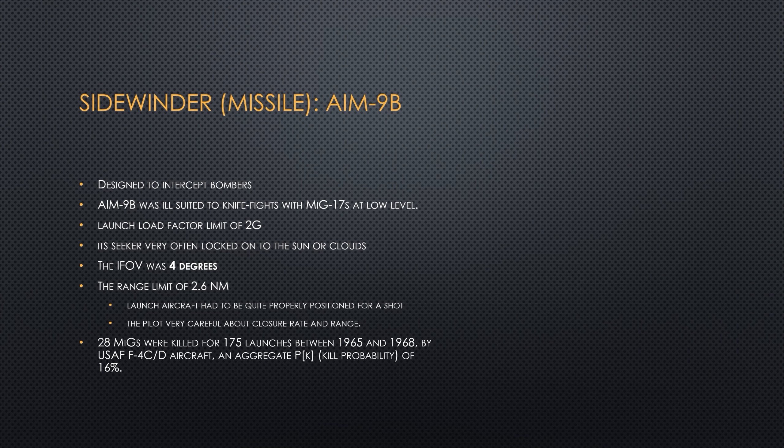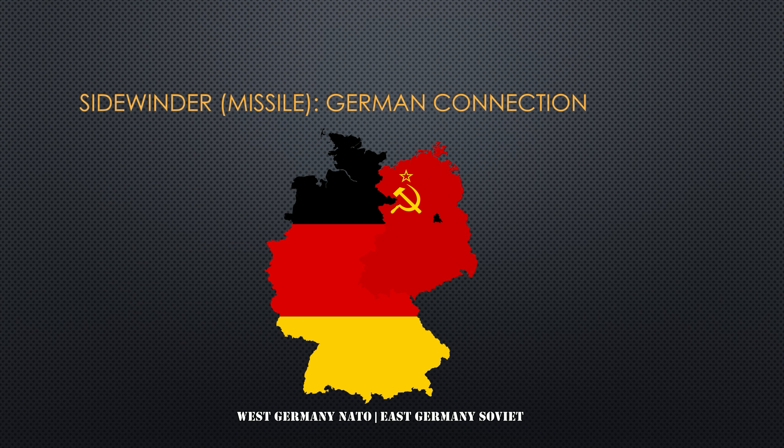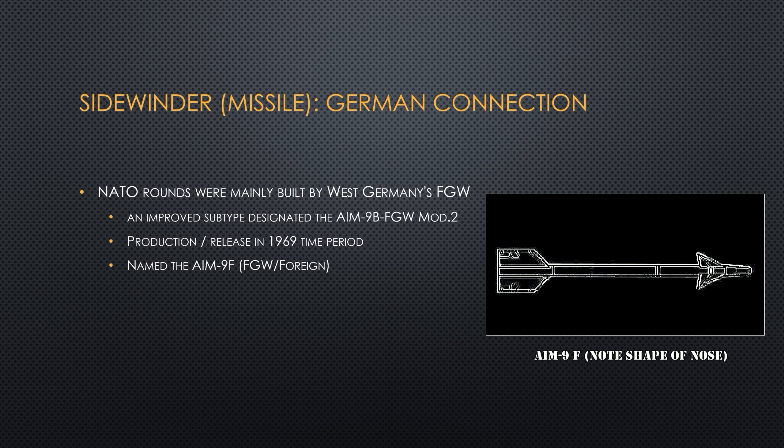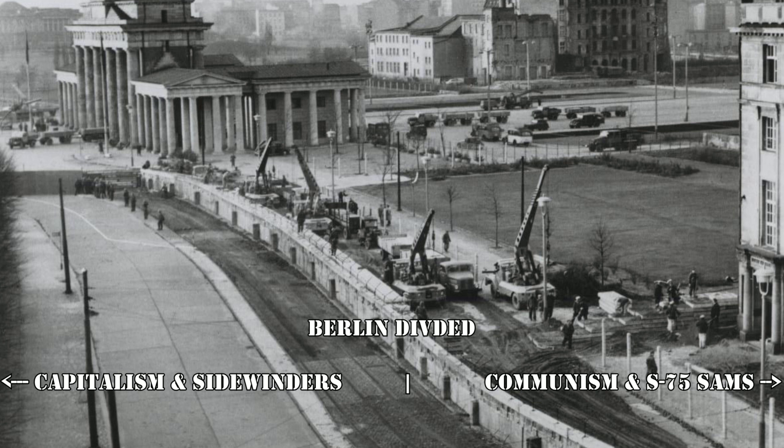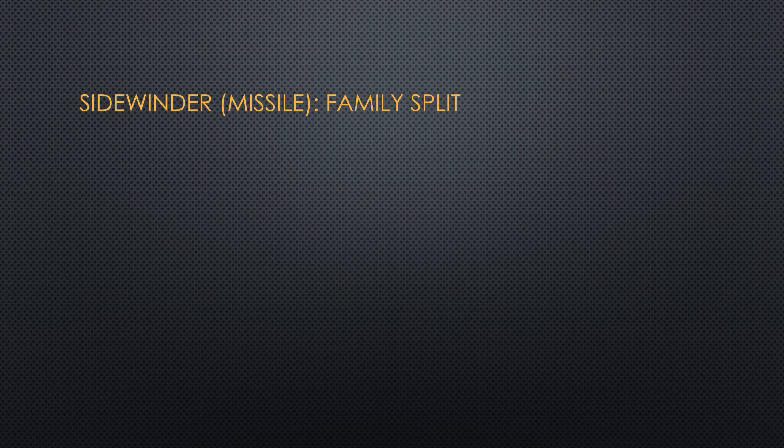Before I tell you about the other versions of the missile, we're gonna take a detour to West Germany. The Sidewinder missile got a whole bunch of letters behind its name, one of which was the AIM-9BFGW, otherwise known as the AIM-9F — F standing for foreign. West Germany was a trusted partner and produced its own version of the AIM-9 Sidewinder, similar to the AIM-9E, but it used solid-state electronics and was called the AIM-9F. One side of Berlin had Sidewinders; the other had SA-2s that shot down Gary Powers.